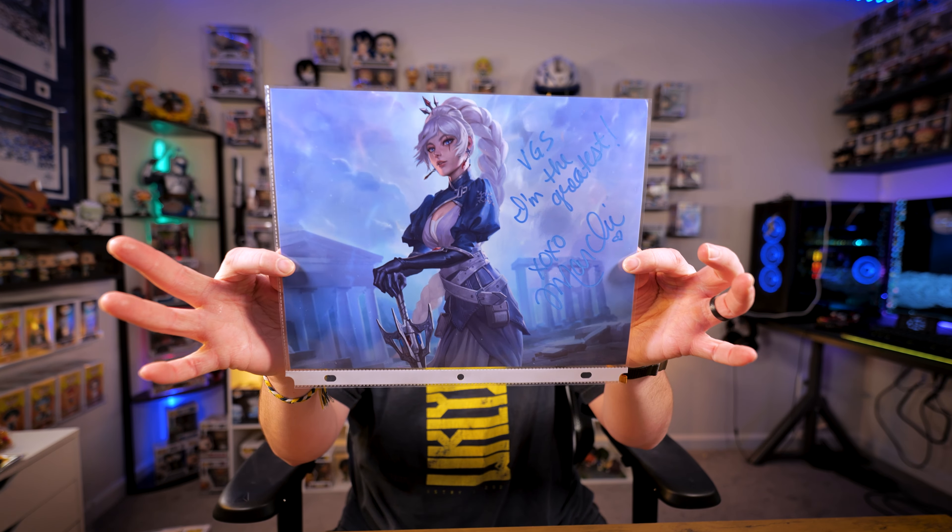Now let's get into some Funko Pops and signatures. Starting with this signature — I know it's really hard to read on camera, but this is a photo of Freya, a playable character in the game Smite. Smite was one of the first video games I ever played, and her voice actress was there. I had her write 'VSG' — which means 'I'm the greatest' if you play Smite — and she signed this print that I printed at home.